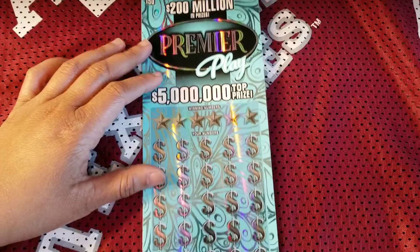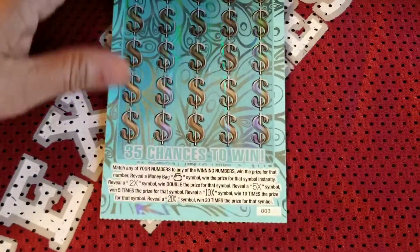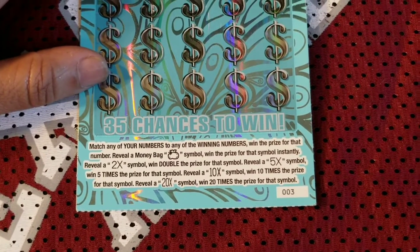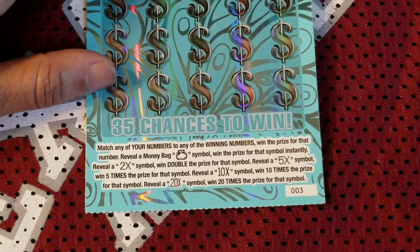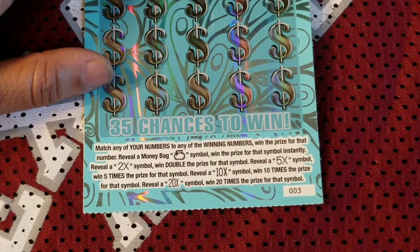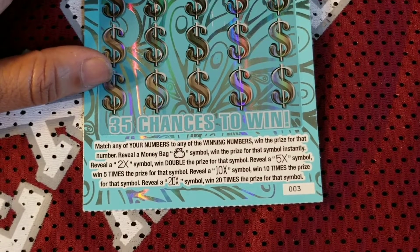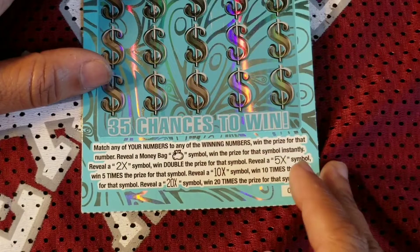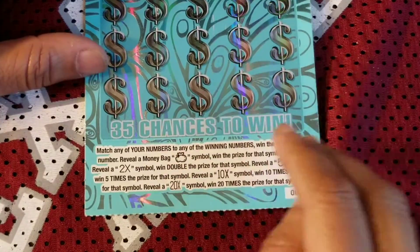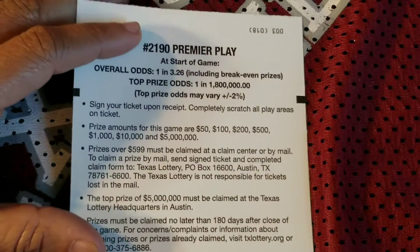This will be really quick. On this ticket we are looking for the following symbols. We're looking to match our numbers to the winning numbers. If we reveal a money bag — which I've gotten that symbol before — it's an instant win. A two-time symbol, I've gotten that as well, and you win double the prize. There's also a five times, ten times, and twenty times symbol. This is ticket number three, and I love buying tickets early in the pack — usually they're winners for me.